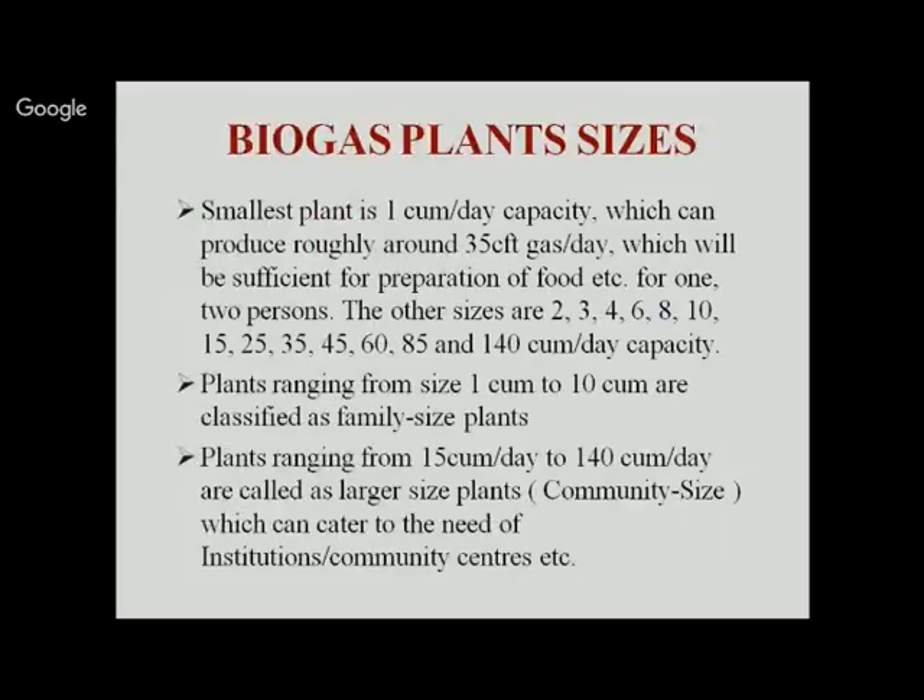Biogas plants vary in size with standard designs available. The smallest is 1 cubic meter per day capacity producing around 35 cubic feet of gas per day, but it is used for demonstration purposes only as it suits preparation of food for only one person. Standard sizes available are 2, 3, 4, 6, 8, 10, 15, 25, 35, 45, 60, 85, and 140 cubic meters per day capacity.